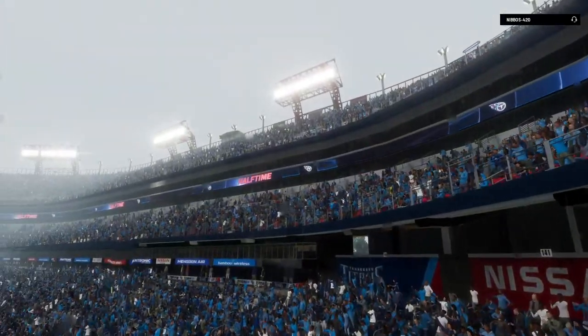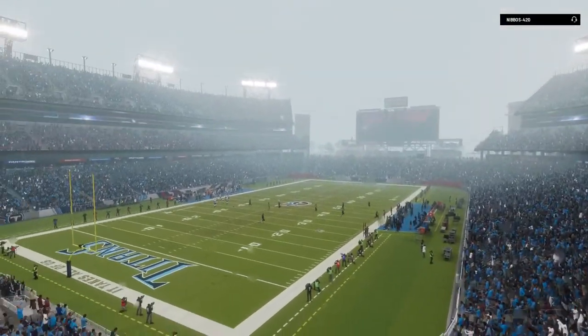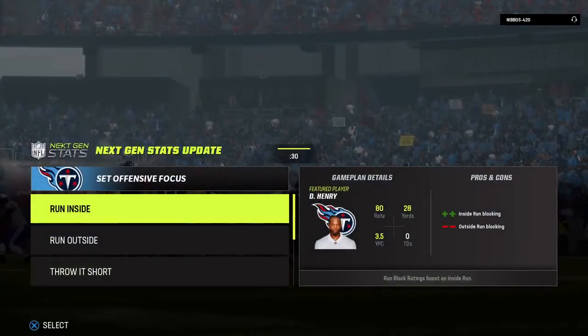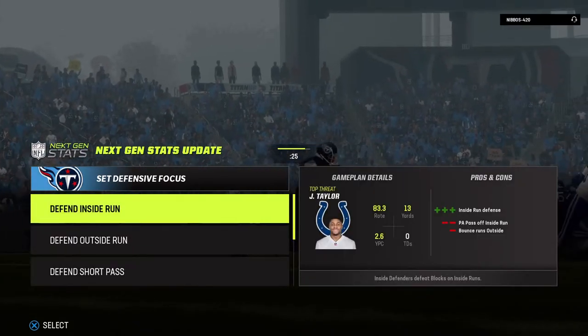So we come to halftime with the visiting Colts taking the lead to the locker room. We'll head down to Orlando where we find Jonathan Coachman at our EA Sports halftime report.